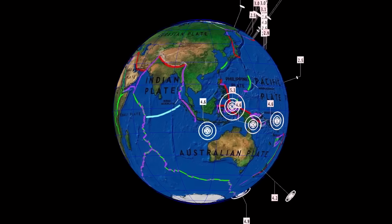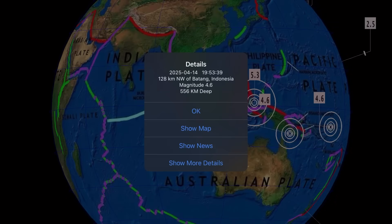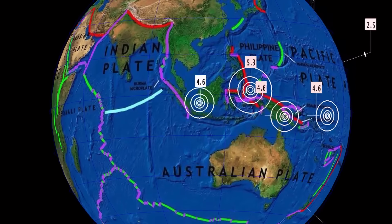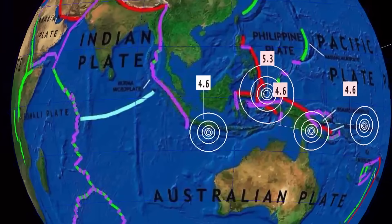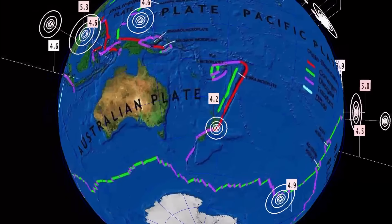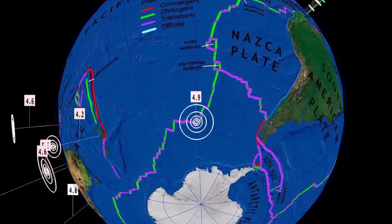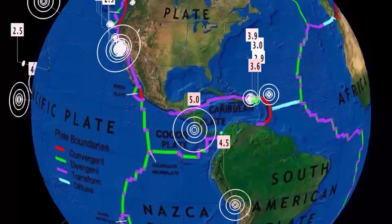Now let's get to earthquakes in the past 24 hours. A pretty deep earthquake just struck Batang, Indonesia, at a 556 kilometer depth — very close to the Krakatoa volcano, or rather Anak Krakatoa, the baby. It's gone quiet in Fiji. Notable 4.9 here on the Southern East Pacific Ridge.